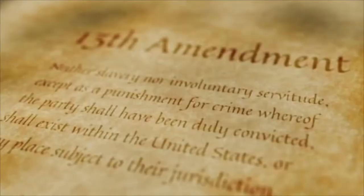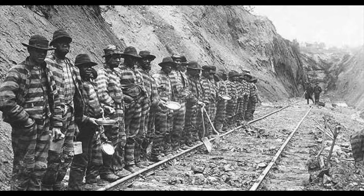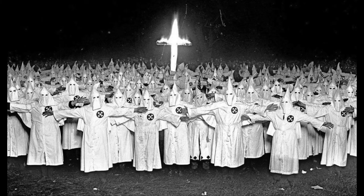You might be wondering how they were even able to get away with something like this — and the answer is the 13th Amendment. Specifically, the loophole hidden right in plain sight: "except as punishment for crime whereof the party shall have been duly convicted." This loophole gives way to what we call industrial slavery through the means of convict leasing. By the 1880s, more and more African Americans were moving to the larger cities, both for their own advancement and because the KKK were terrorizing Black communities in the South.